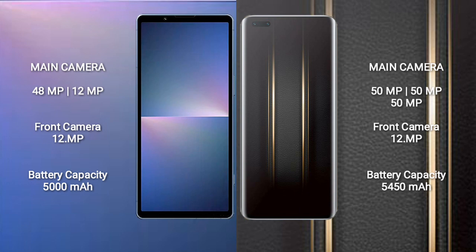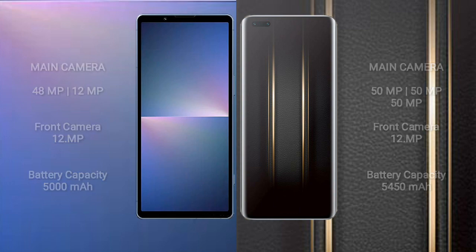Sony Xperia 5 Mark 5 has a 5000mAh battery with 25W fast charging support. Honor Magic 5 Ultimate has a 4450mAh battery with 66W fast charging support.